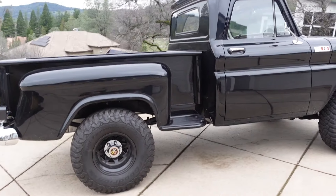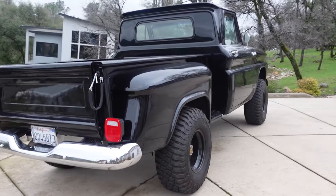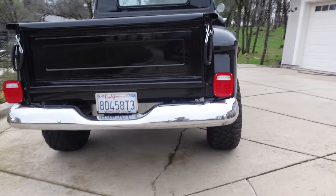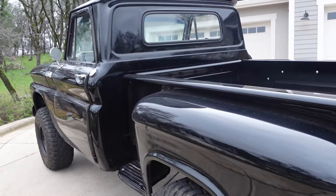I just got it back from my boys down in Sacramento at LS Pros. These guys did a few things on the suspension for me, kind of lightened some stuff up. I'm going to go over everything right now.